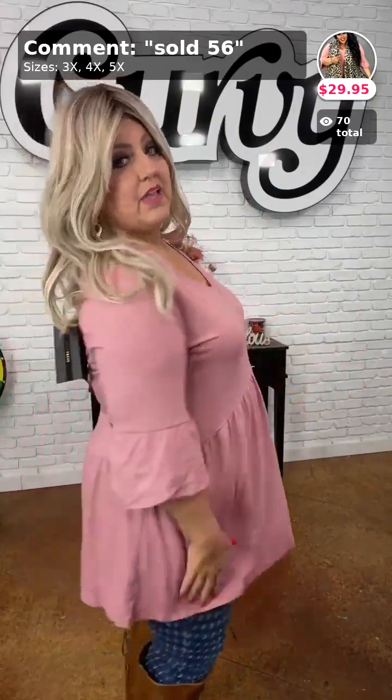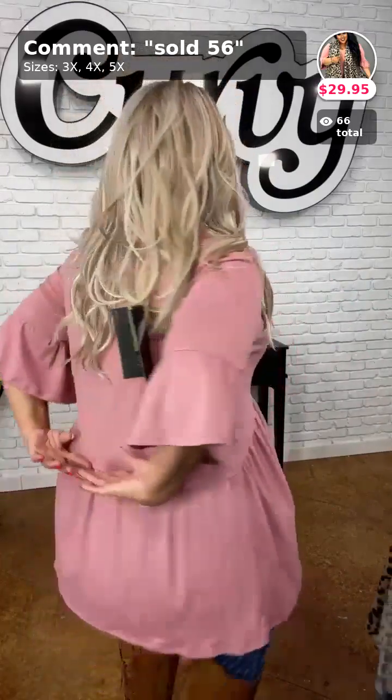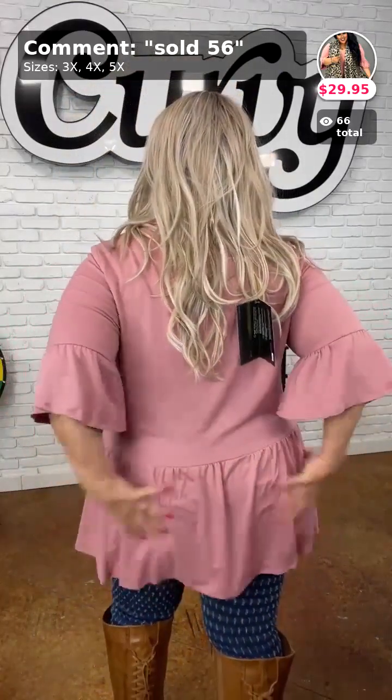Here's the back of it — you've got this seam right there that makes you look like you have a bigger booty, and we all want a bigger booty, right? It just accentuates the booty.